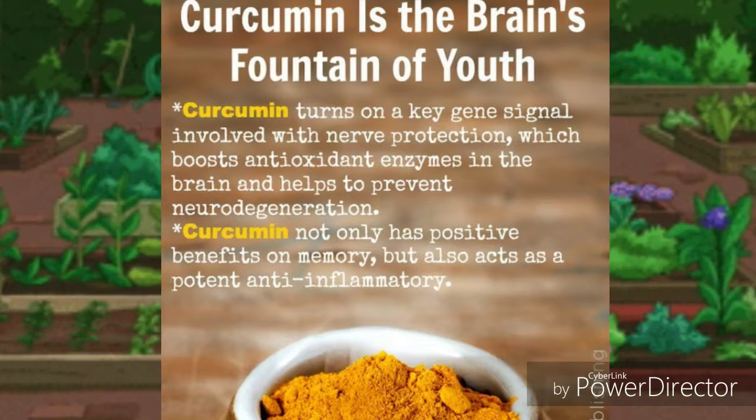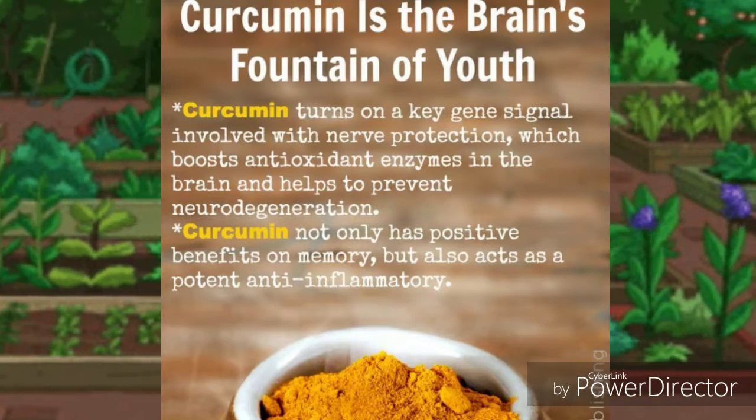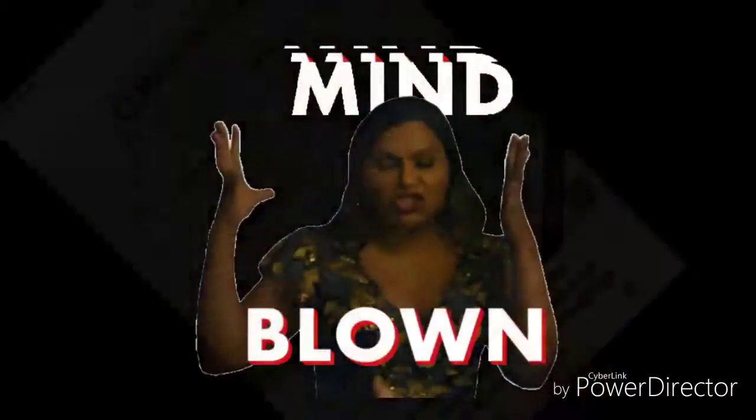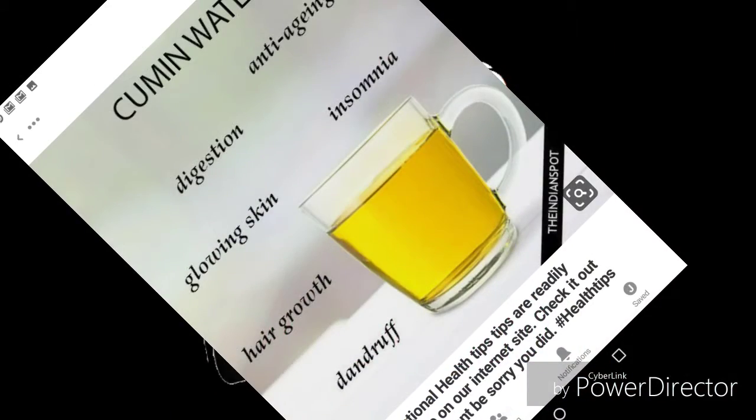Cancer prevention: cumin seeds contain anticarcinogenic properties due to the presence of vitamins A and C. Studies have proved that this can help in the prevention and treatment of various forms of cancer.